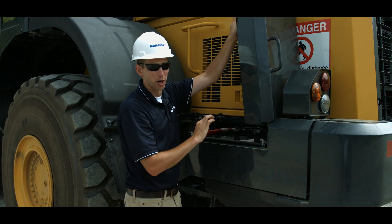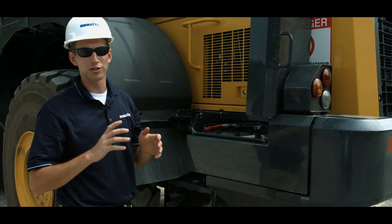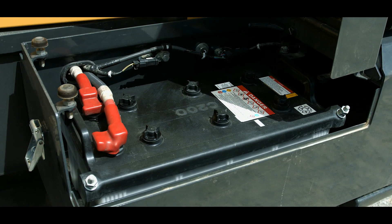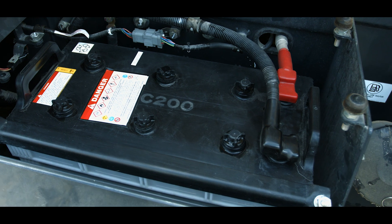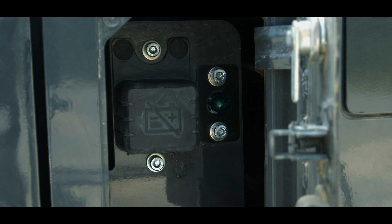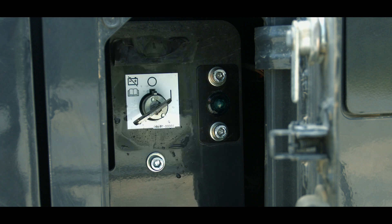The battery compartments are integrated into the counterweight assembly on Komatsu midsize wheel loaders, with one battery mounted on the left and the other on the right. An important device also mounted in the right battery box is a battery disconnect switch, which is meant to be used to disconnect power when performing service work on the machine.